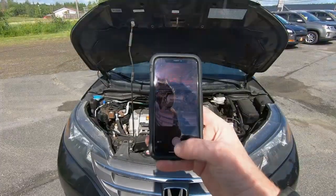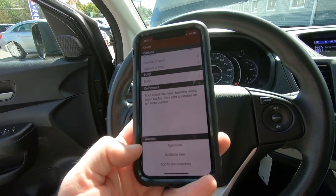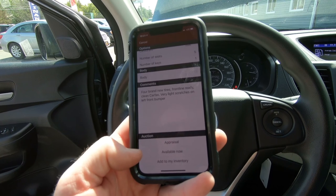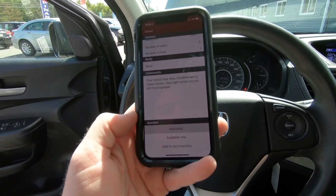We have to show damages because I want to represent this car the exact same way I'd want to buy it. If I bought a car and someone didn't disclose a dent or a scratch, I'd be upset — I want to know about it. The app also wants a picture of the tires for measurements on all four. This one has brand new tires, so I take a picture of one and note that all four are brand new. Then it gives the option to do appraisal now or available now — we choose appraisal for a short 20-minute auction.